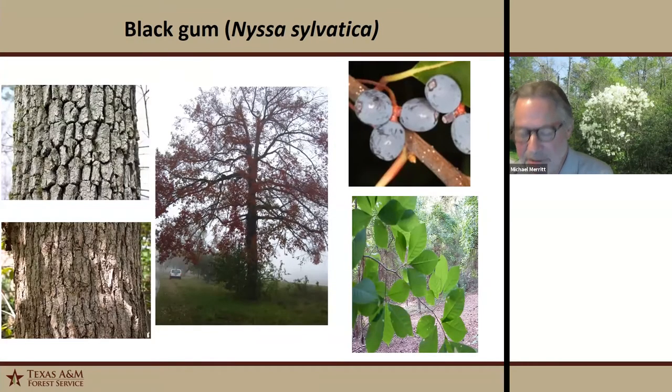Black gum is a large deciduous tree with a straight trunk that may develop a swell in wet areas. One of its unique features is its branching pattern at 90 degrees — once you start looking for it, you can spot it driving down the road. It has variable bark that can be blocky, quirky, or flaky. The blueberries are eaten by turkey, quail, squirrels, birds, and wood ducks. It's also well known as a honey source — tupelo honey is made from black gums. Its wetland designation is facultative.